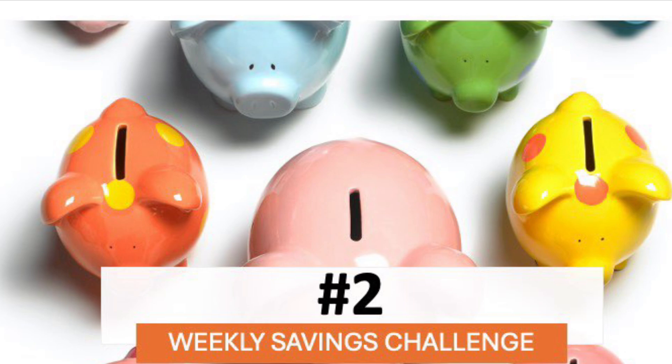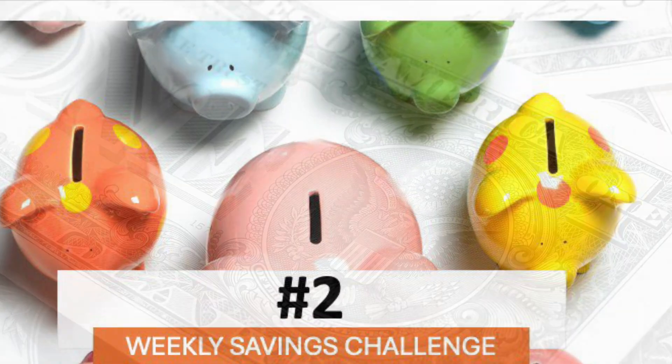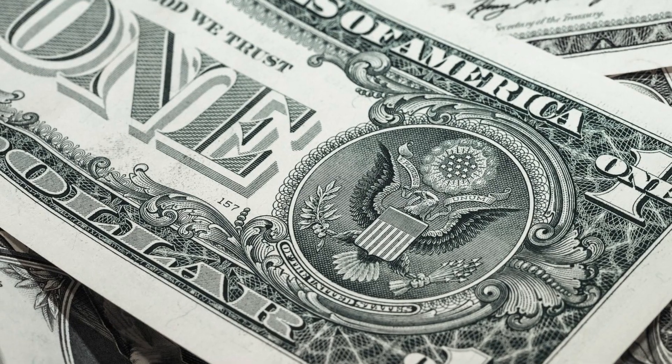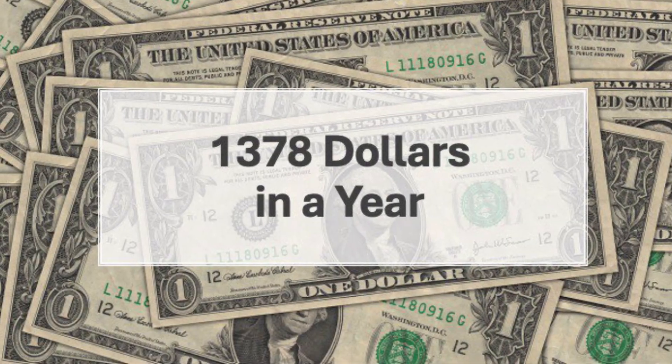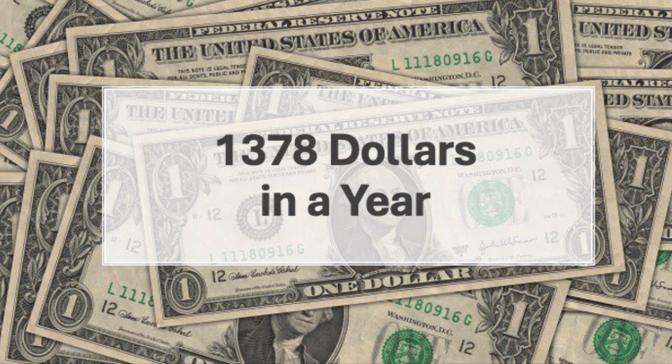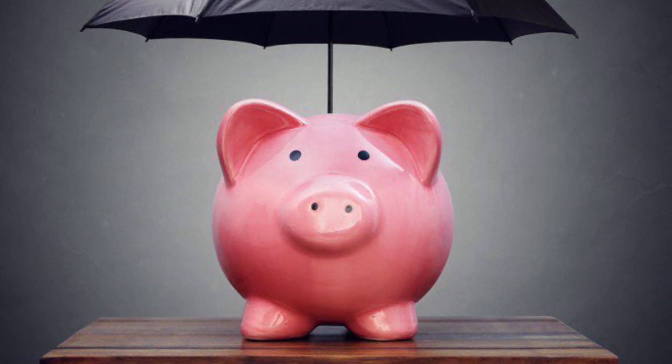Number two is the weekly savings challenge. Start by saving $1 for the first week, $2 for the second week, $3 for the third week, and keep climbing. By the end of the year, you'll have stashed away $1,378 — perfect to finance your holidays, save for a trip, or use for a rainy day.